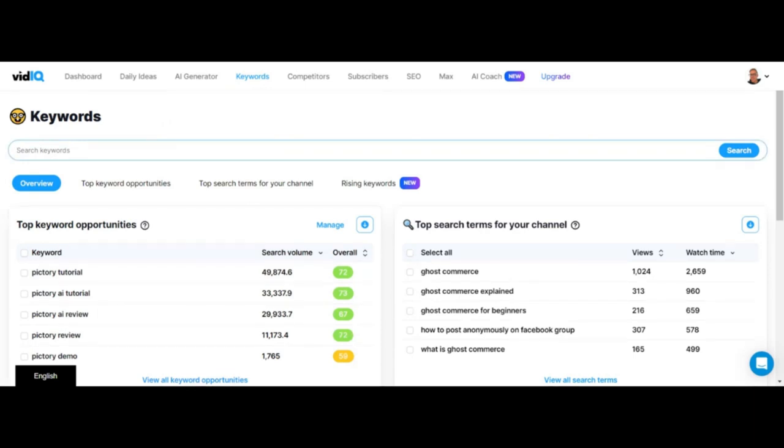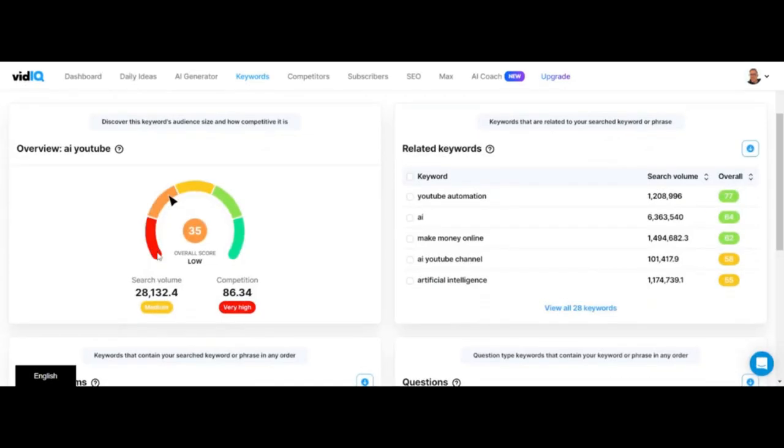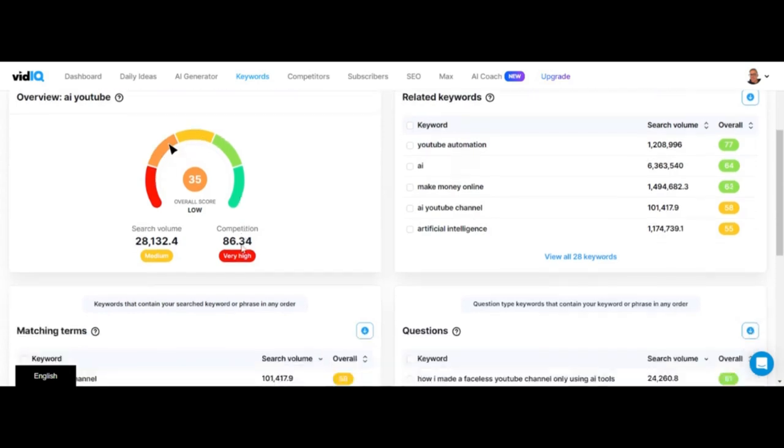And the best part? Vidicue is super affordable, even if you're just starting out. They have plans for creators at every level, so you don't have to break the bank to get started. Vidicue's mobile app lets you track your channel's performance on the go. Sign up now and take the first step towards unlocking your channel's full potential. Happy creating!